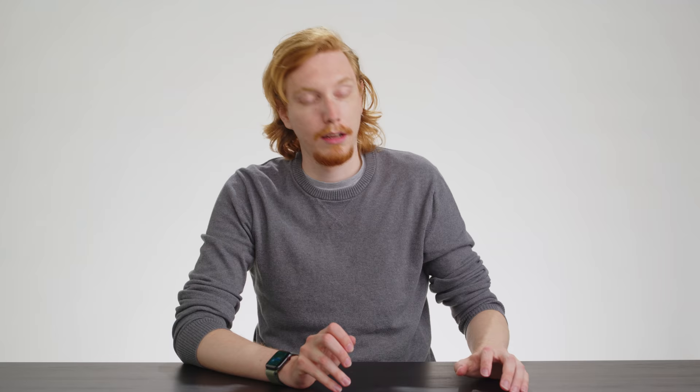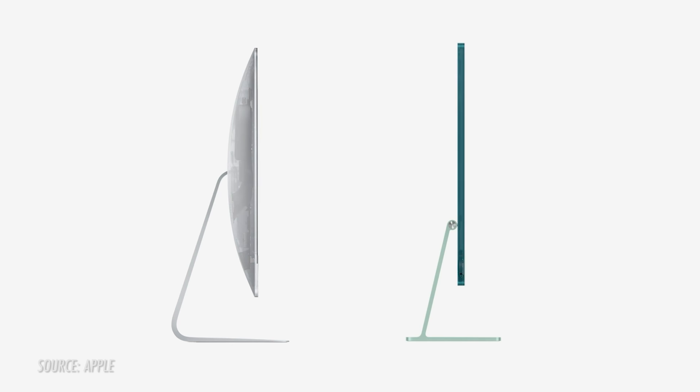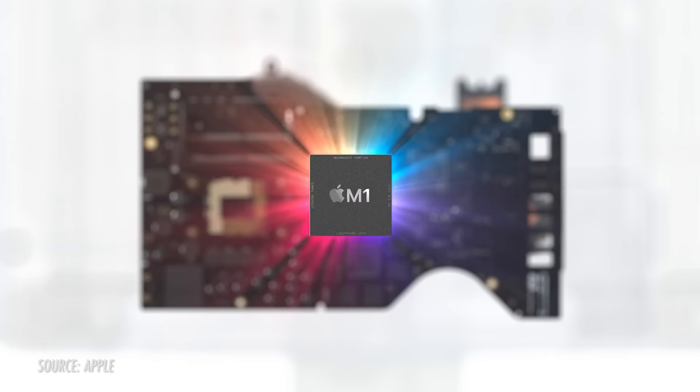Just look at that orange one — I really want that on my desk. Clearly this is a replacement for the old 21.5 inch iMac, the desktop for normal people. Sporting a brand new 24 inch 4.5K retina display, the new design is very thin at 11.5 millimeters, which Apple says is possible thanks to the efficiency of the M1 chip, which yes, it gets in here.